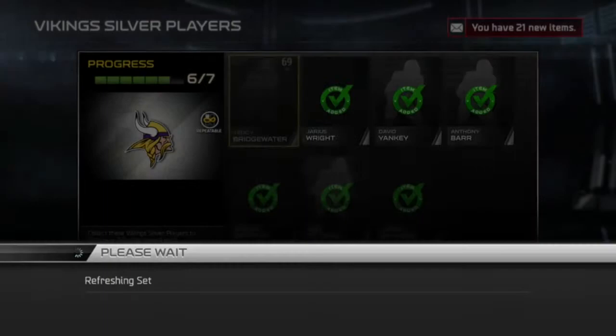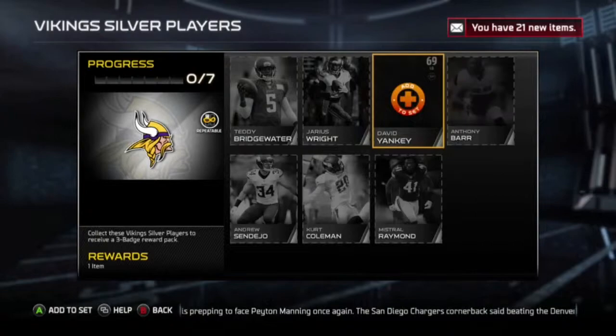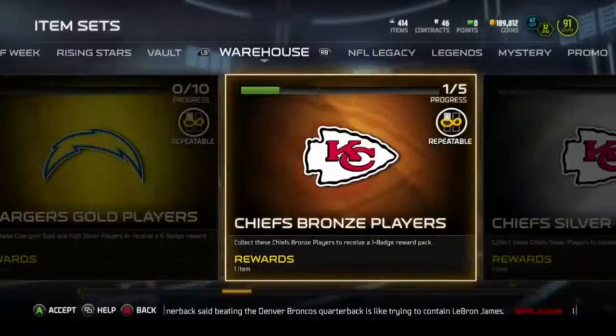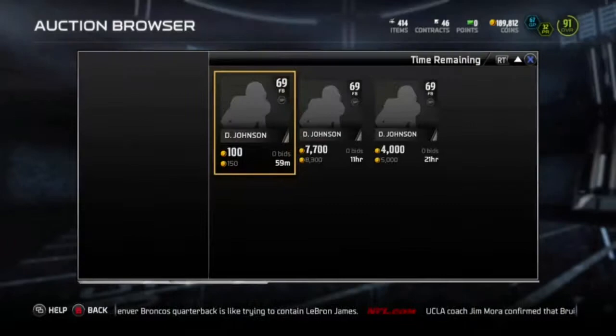So that's one 3 badge pack, guys. Hopefully we can get one more — I'm kind of feeling it. Put him in the collection, let's go the other way now. Chargers — I think I need a couple for. Chargers 5 out of 7. Let's see if I can get this.